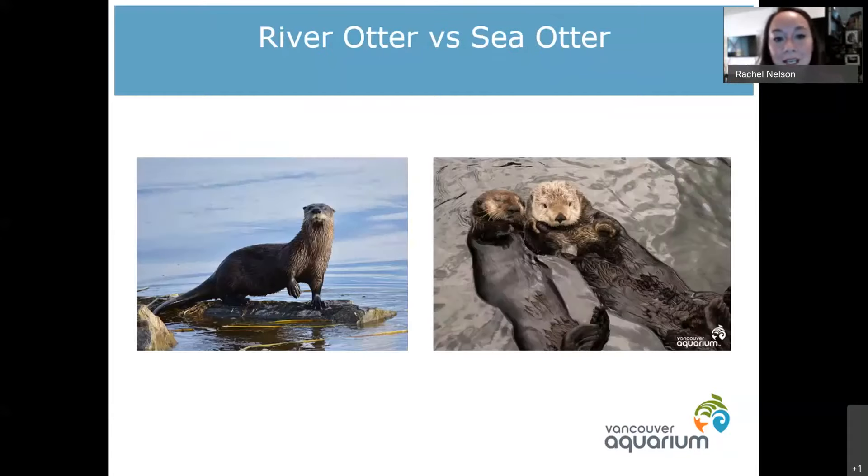So that's an illustration of the two different kinds. You can see the river otter has that really long narrow body with paws on those back feet, and then we've got a picture of two of our sea otters floating on their backs, bellies up, quite a bit fuzzier and quite a bit larger in size.